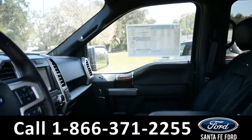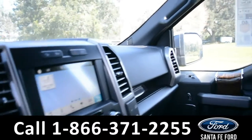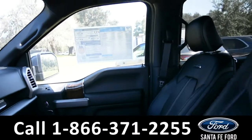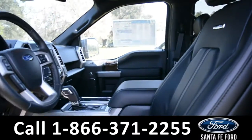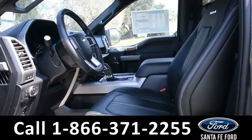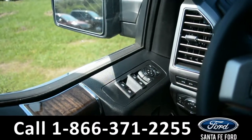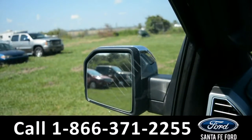Here's a quick look at the inside. This vehicle does have black leather seats, and both the driver, passenger, and steering wheel are all powered. This vehicle does come with powered locks, windows, and mirrors.